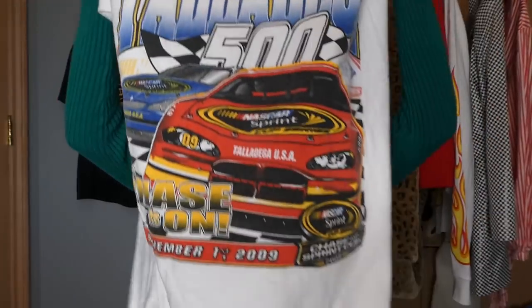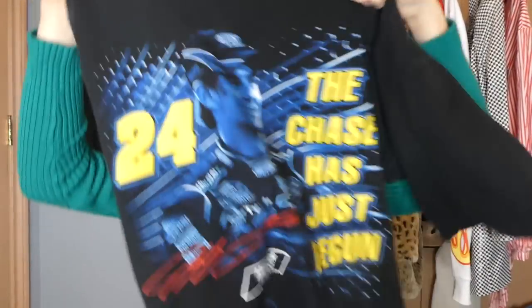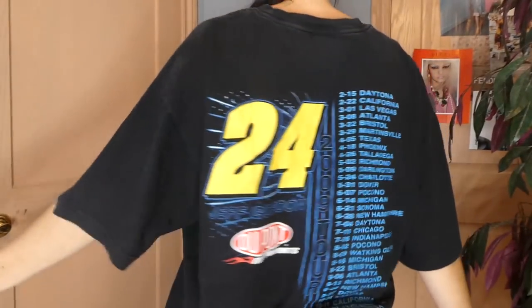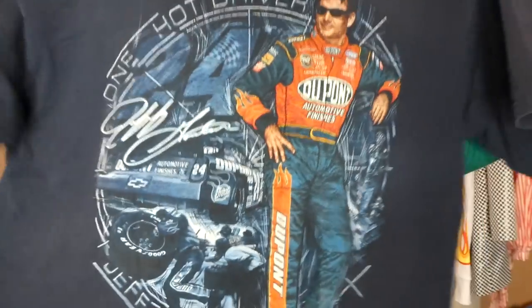Somebody literally dropped off their whole entire NASCAR graphic t-shirt collection because there were like 10 in a row. I'm only going to show you guys three of them — I only got five, I left a bunch. I should have just snagged them but I was like, I can't be that greedy. So the first one is this Talladega 500 NASCAR top — really bomb, I've been wearing this one a ton. And then the next two are Jeff Gordon DuPont ones — this one has Jeff Gordon right on the front, number 24, with DuPont on the back. I had to snag all the Jeff Gordon ones — he's my dude.